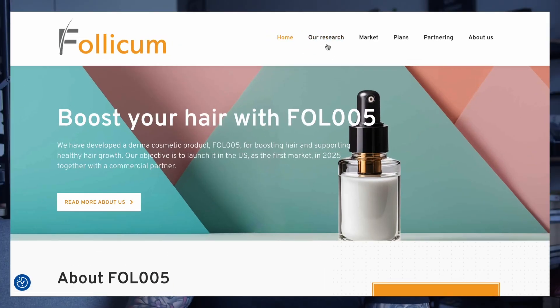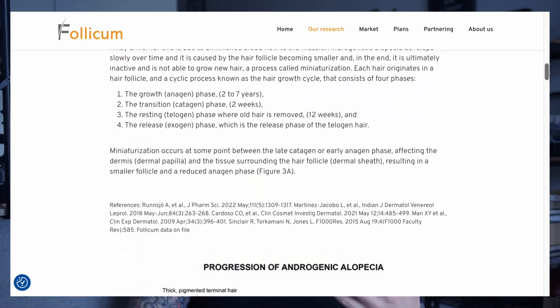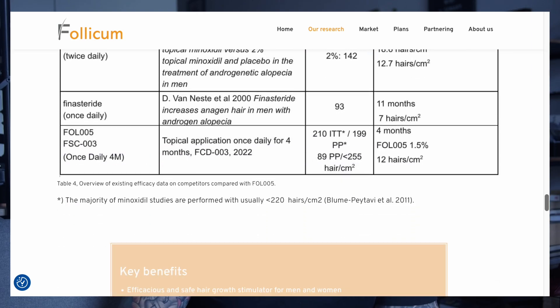So a treatment with potentially no sexual side effects would be much welcome. Follicum's website has a page dedicated to explaining its research in further detail for those interested, and I've put a link in the description for their website.